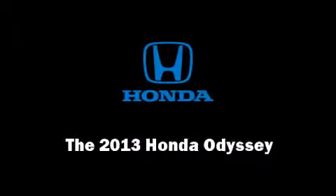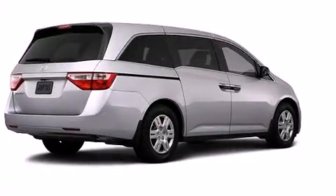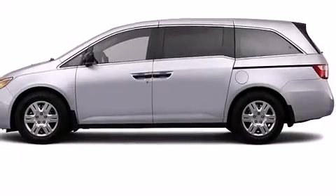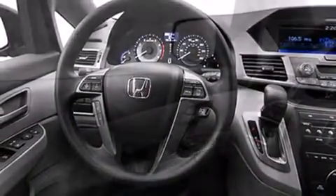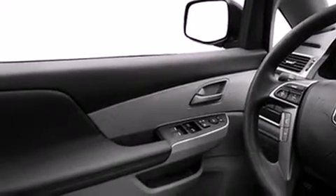Discerning drivers will appreciate the 2013 Honda Odyssey. This seven-passenger van offers the features and options for which you've been searching. Smooth gear shifts are achieved thanks to the 3.5-liter six-cylinder engine, and for added security, Dynamic Stability Control supplements the drivetrain.